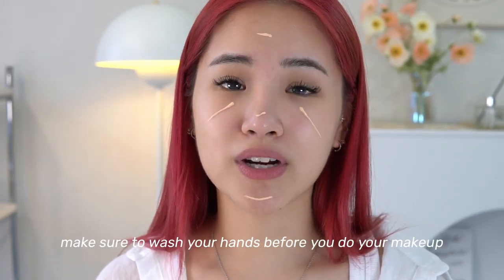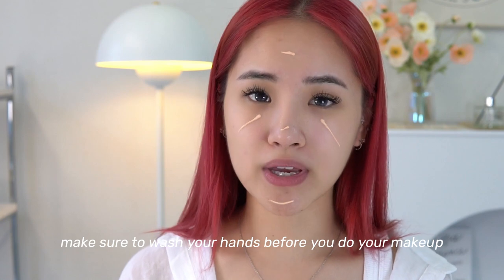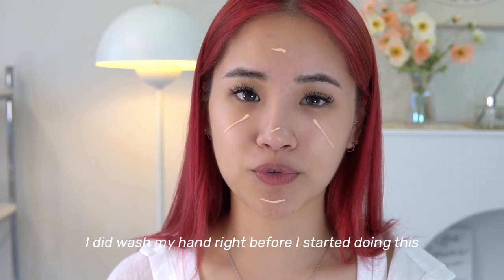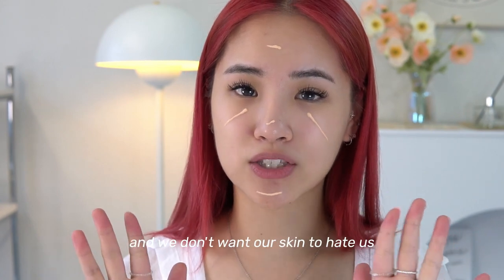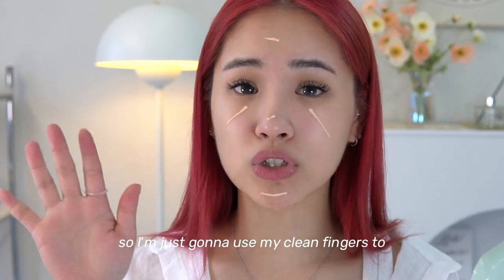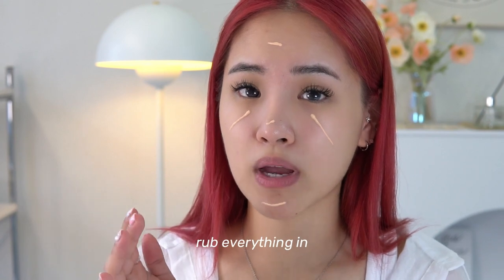Make sure to wash your hands before you do your makeup — I did wash mine right before I started. We're going to be touching our face a lot and we don't want our skin to hate us, so I'm just going to use my clean fingers to rub everything in.